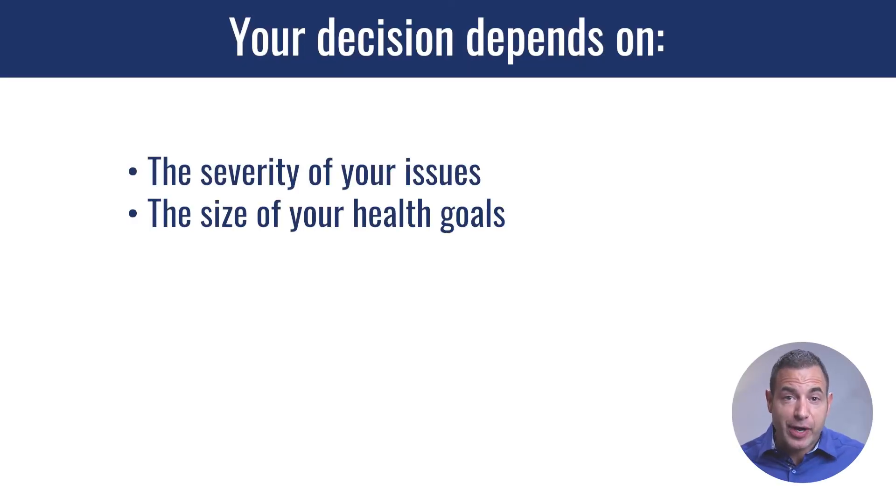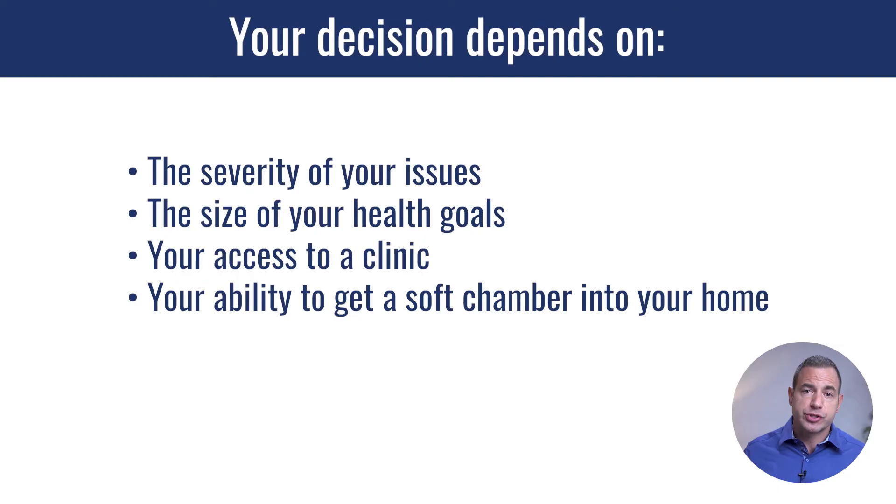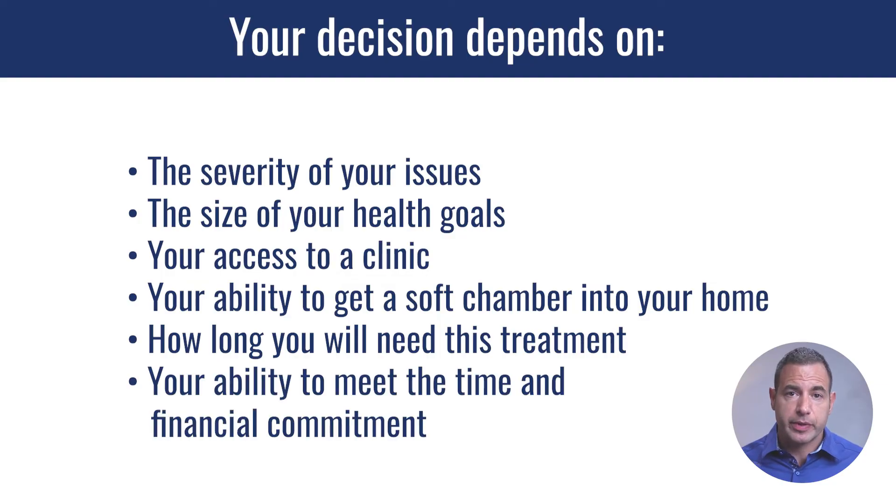So the real answer to this question is it's going to depend on the severity of your issues or the size of your health goals, your access to a clinic, your ability to get a soft chamber into your home, the duration of how long you see yourself needing this therapy, and lastly, the time commitment and financial commitment — whether traveling to the clinic is convenient enough, or whether investing in a home system or paying for clinic hours is more cost effective.